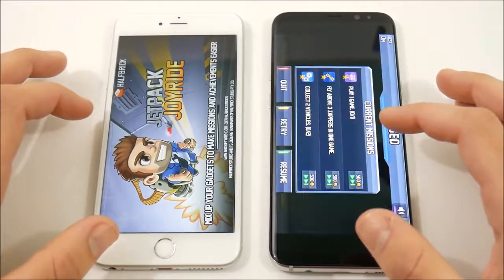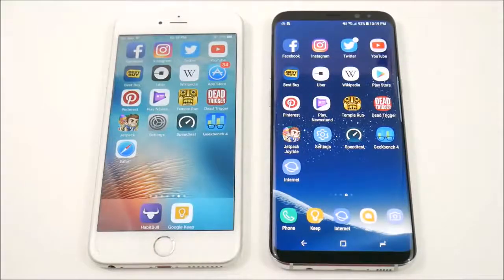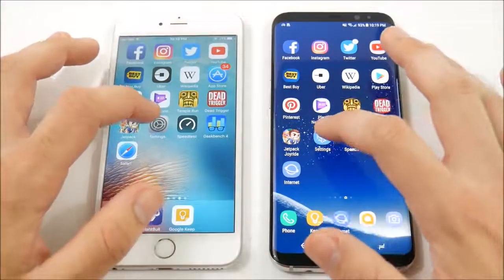Let's go into Jetpack Joyride — who's gonna get it here? The S8 Plus is ready to go first. You've seen that the Galaxy S8 Plus can handle gaming quite well. If you want to see a separate gaming review between these two, comment that down below. I'm going to do some other gaming reviews with other iPhones against the S8 Plus later this month.